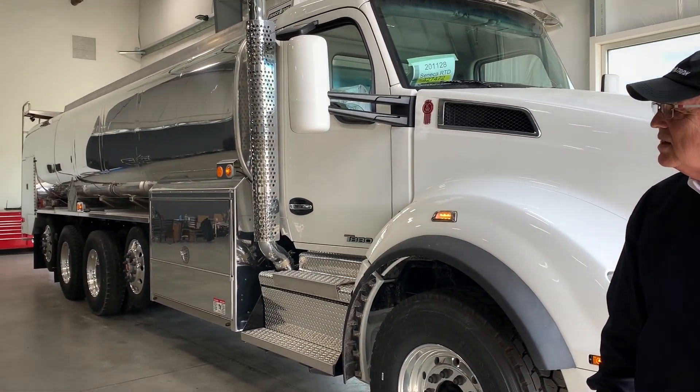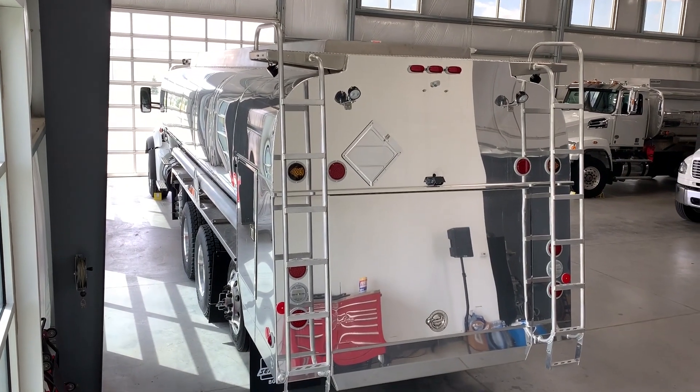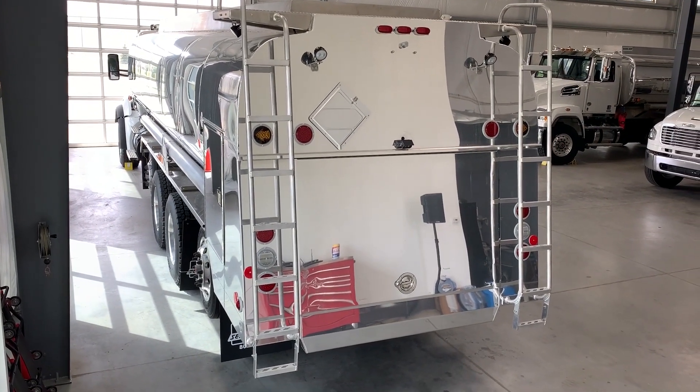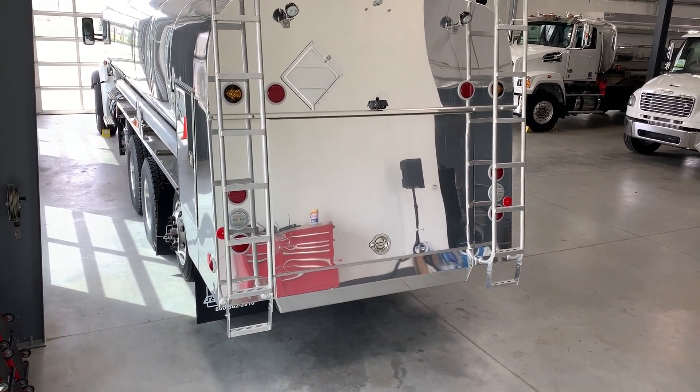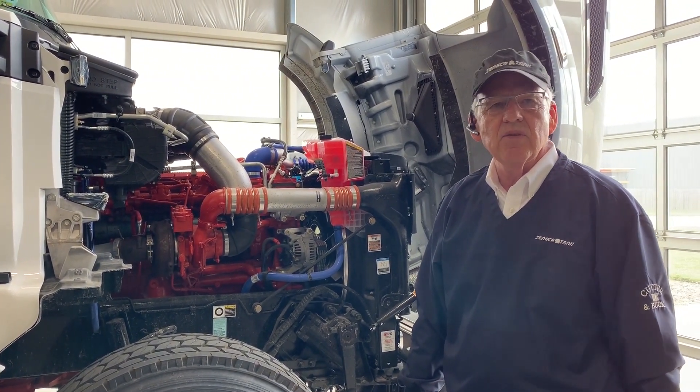We're inside today and this is a ST 5800 — a 5800-gallon, five-compartment Seneca-built tank. This morning we're looking at the T880, and it's equipped with the X15 Cummins.